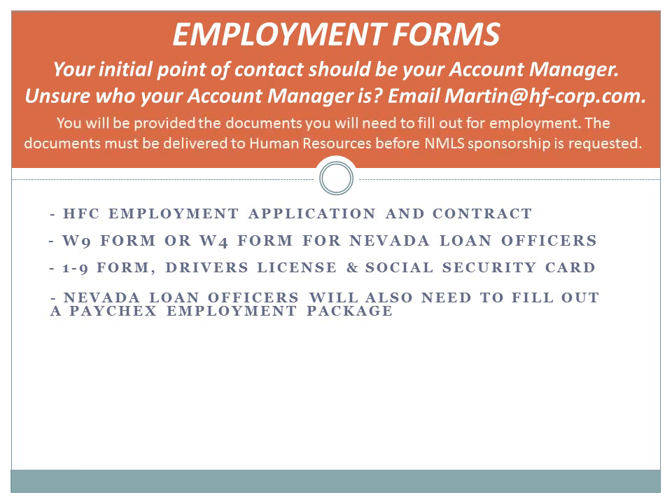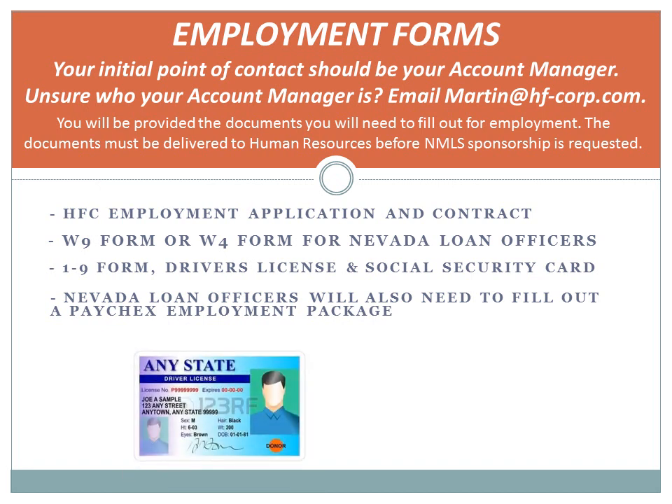Your Account Manager will provide you with the documents you will need to fill out for employment. These documents must be delivered to Human Resources before NMLS Sponsorship is requested. These documents are: HFC Employment Application and Contract, W-9 Form, or W-4 Form for Nevada Loan Officers, I-9 Form, and Driver's License and Social Security Card.